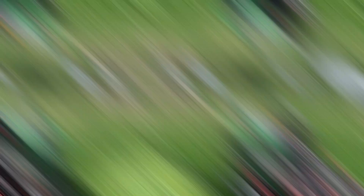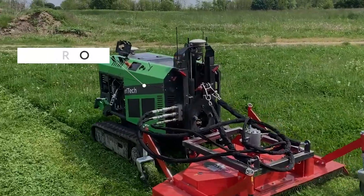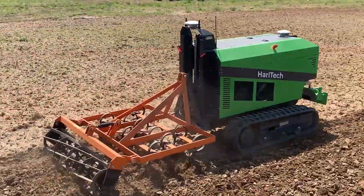This is the Haribot by Haritech, a drilling and crop management machine that tracks, analyzes, and redirects attention to areas that require more nutrients, moisture, and other requirements.